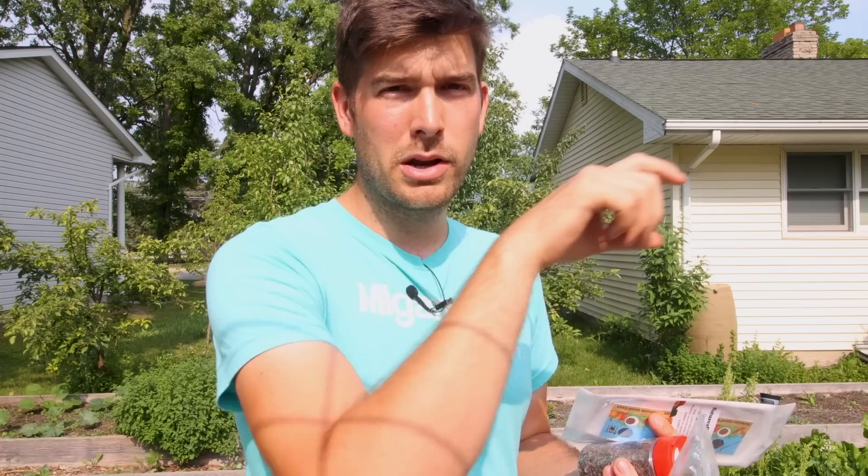They're stored in rice hulls and they're kind of fun to apply — you put them in almost like a little mini Chinese takeout box and place them where there are problem areas in the garden. Once they hatch, they can instantly go to work. Whether you're going with eggs or larvae, they will consume more of the pests than the adults will.